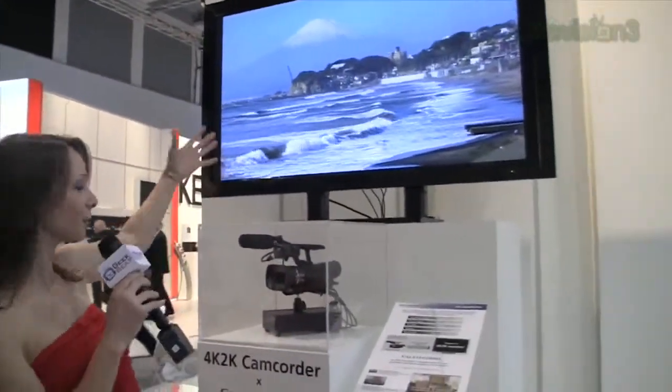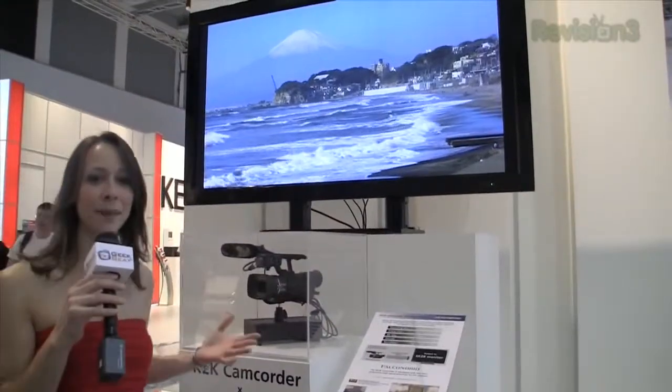Guys, I wish you could see what I'm seeing right here. This is a 4K TV — 4K 2K. It gets its name because it's roughly 4,000 by 2,000 on the resolution, and it is the future of television.